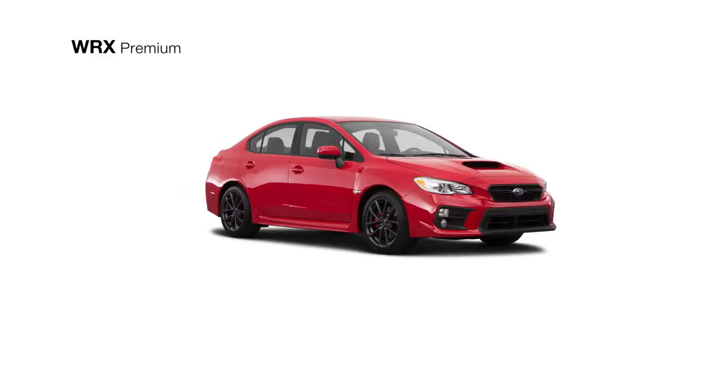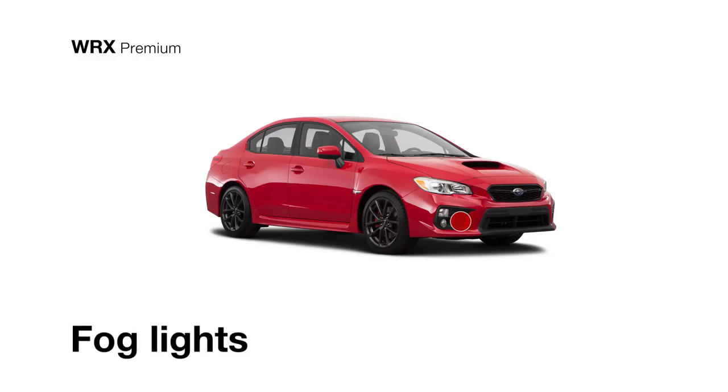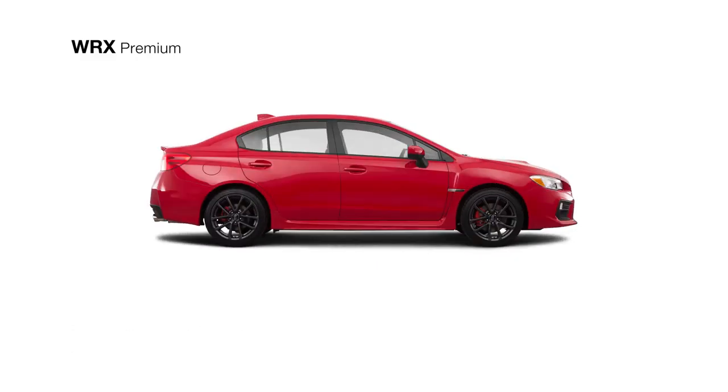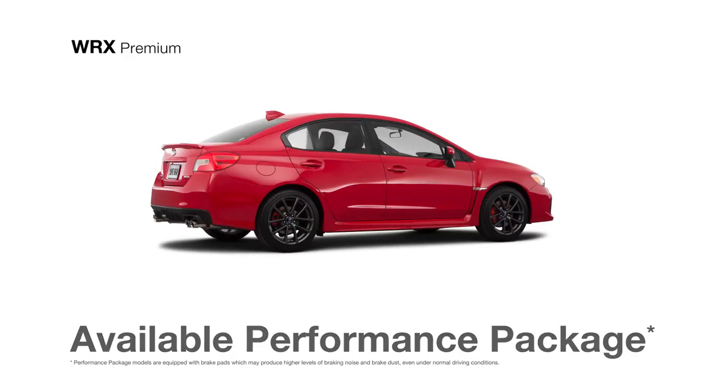The WRX Premium comes standard with 18-inch alloy wheels and fog lights for enhanced visibility. Opt for the available performance package to claim ultra-suede-trimmed Recaro performance-design front seats, an eight-way power driver's seat, red painted brake calipers, and Brembo high-performance front brake pads.